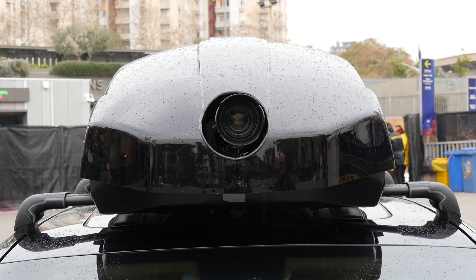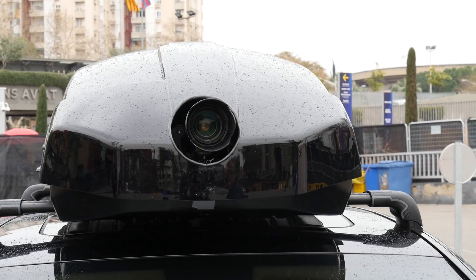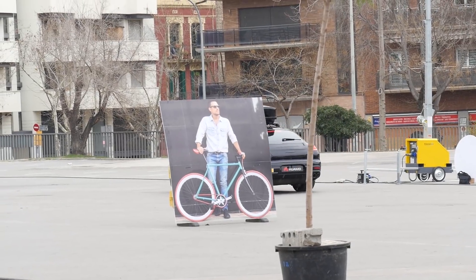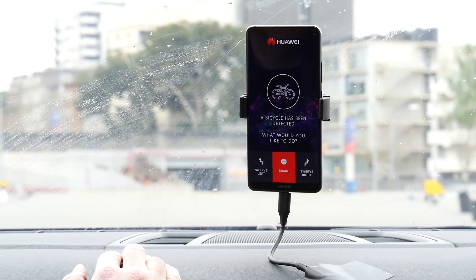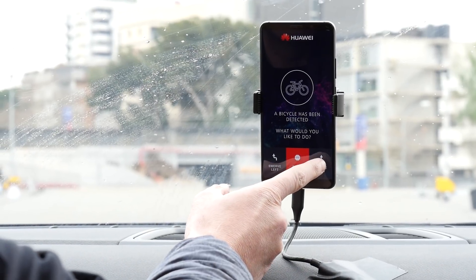Now we're going to have a more real-world scenario where the Huawei Mate 10 Pro and a camera on the top of this vehicle is going to suddenly recognize objects in the road and react accordingly. You can pick which drive maneuver you would like it to do if it sees a bicycle — turn left, brake, or swerve right. Let's have a swerve right for the bicycle.